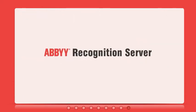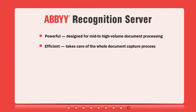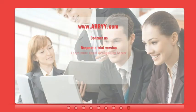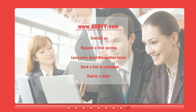ABBYY Recognition Server delivers powerful, efficient, and easy-to-use document capture that bridges the gap between paper and digital documents. For more information on our products, please visit our website at www.abbyy.com.